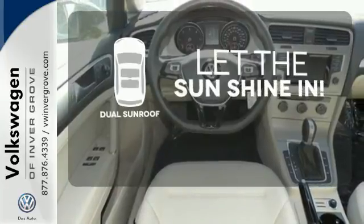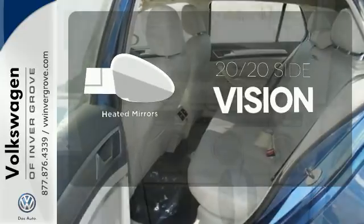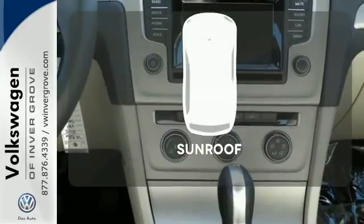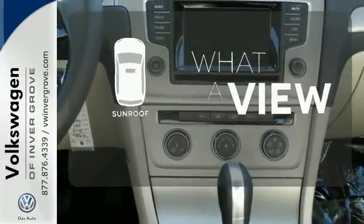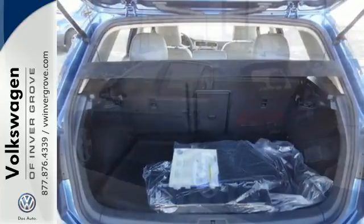The sky is the limit with the dual sunroof. The heated mirrors let you see behind you without all the work. The sunroof gives you fresh air for your drive. This 2015 Golf is a small hatchback with big personality.